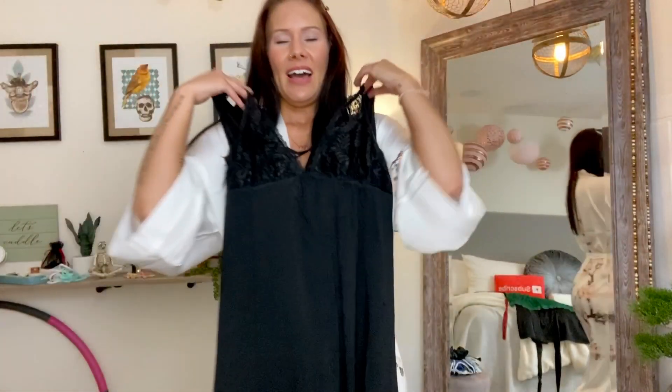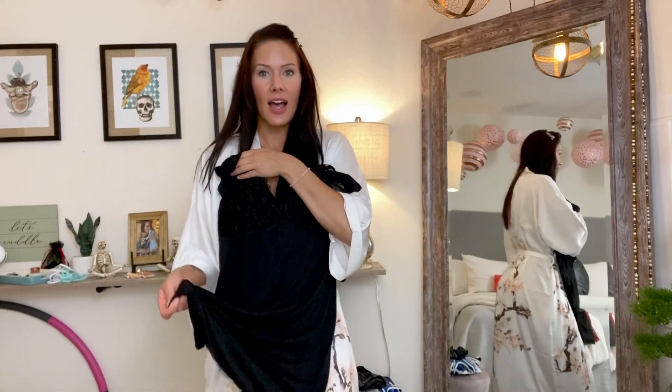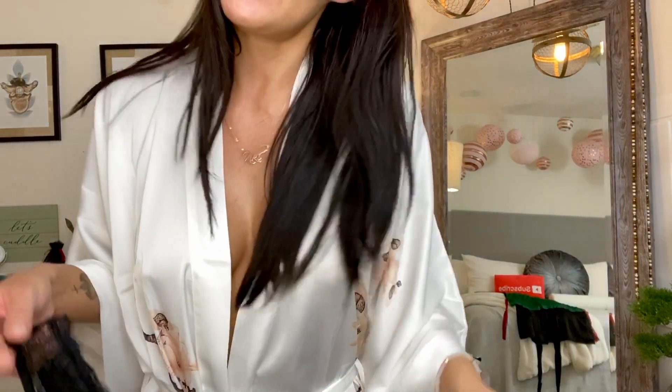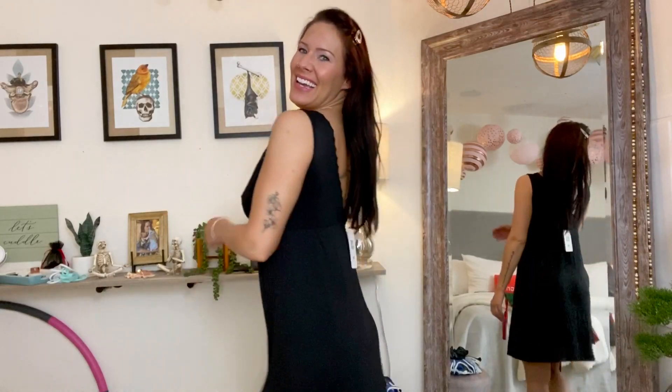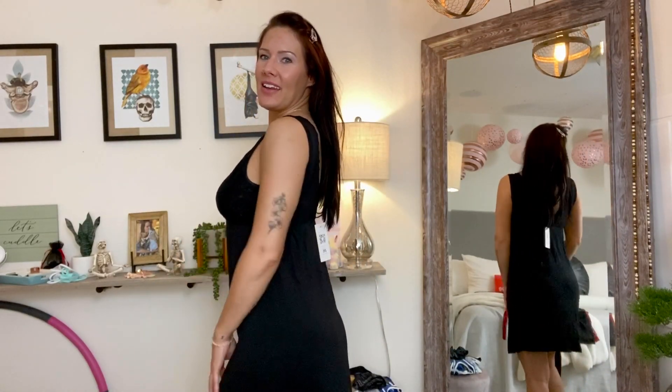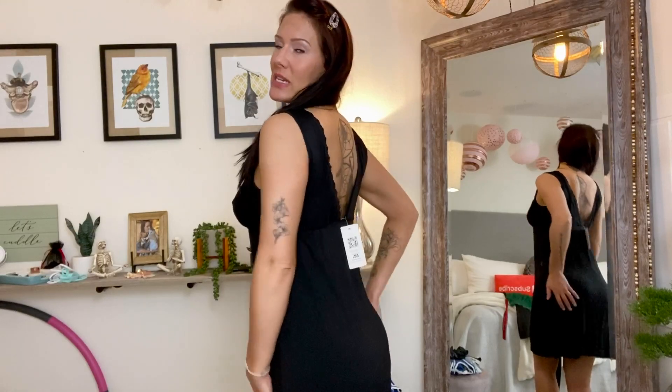It has lace and a cute little crisscross design — nice cotton material so it should be really comfy. This is really cute on, kind of sexy, not like showing off my cleavage. It's a nice weighted cotton, a little heavier, really cozy and comfortable. I usually sleep naked, but if I wanted to snuggle up I would definitely wear something like this because it's pretty and comfy.